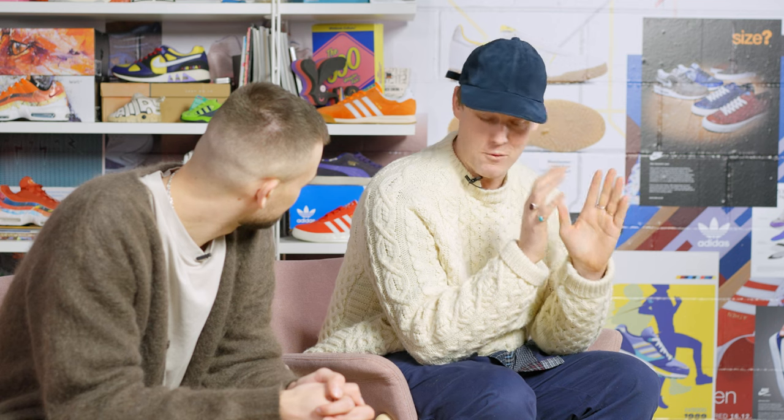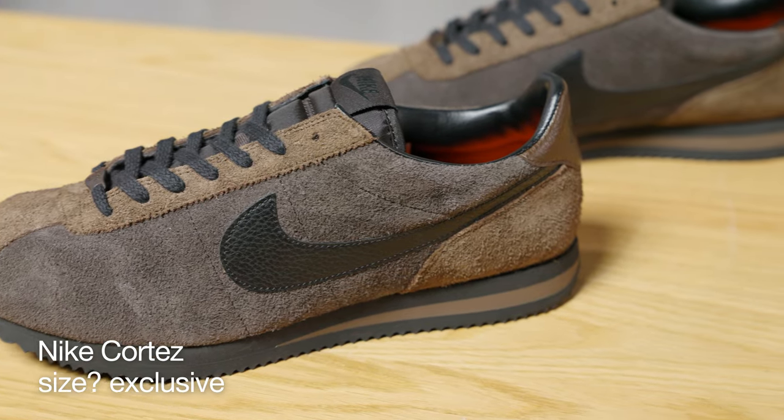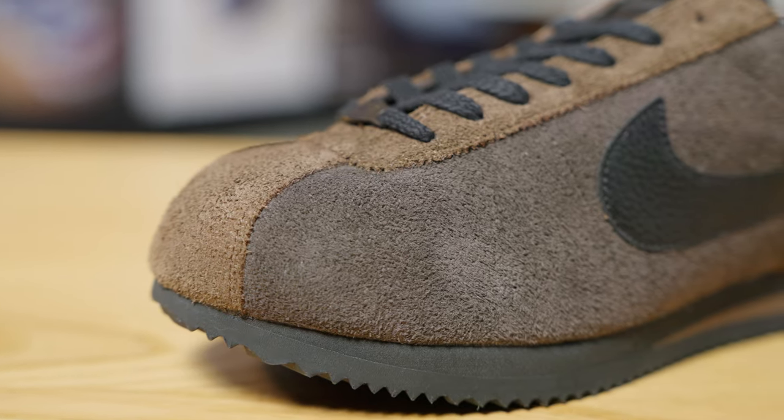Next up, we've got the next instalment of our Cortez story. I think it probably is even better. This is one I've been massively excited for. If you just look at the product, it's something completely different from a Cortez perspective. It's fully exclusive. We'd already done the material play with suede on the previous exclusive, but we wanted to take the colour into a completely different space - different from anything you've seen from Cortez, and we're really happy with what we've landed on.